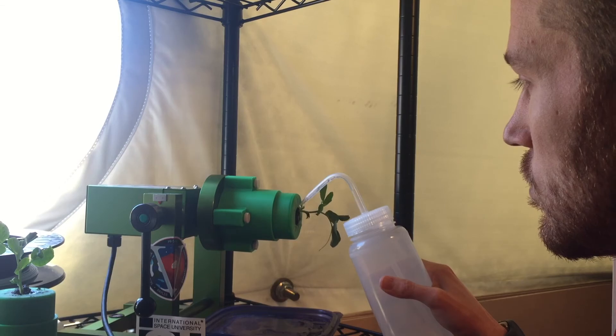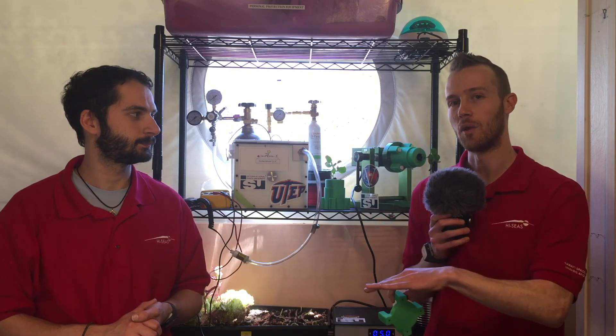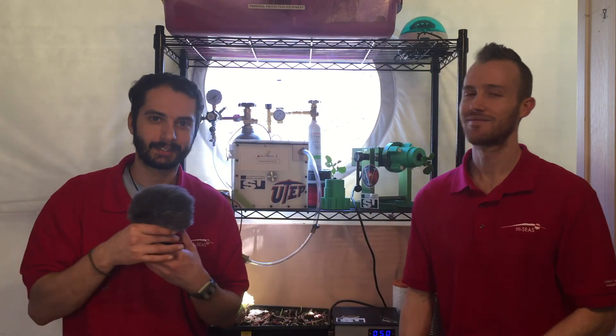So here at HiSeas, we've grown plants, microbes, and even some sourdough in the Klinostat. The parts that you see here were 3D printed on our mission by Brian. Thanks a lot, Jay.